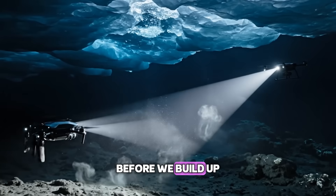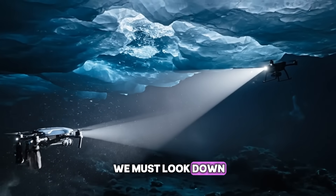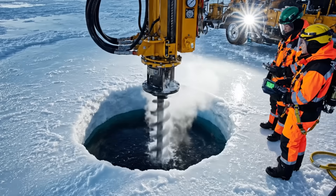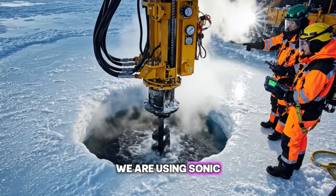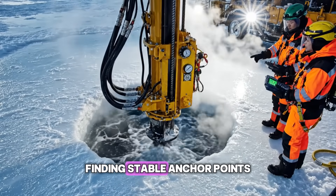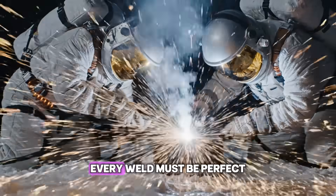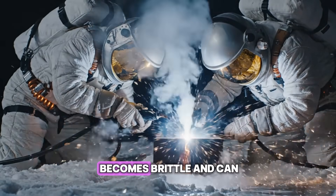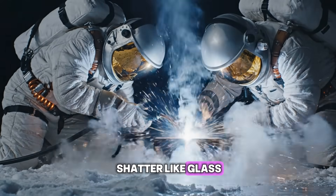Before we build up, we must look down. The seabed here is uncharted and unstable. We are using sonic drills to map the bedrock beneath the silt, finding stable anchor points. Every weld must be perfect. In these temperatures, steel becomes brittle and can shatter like glass.